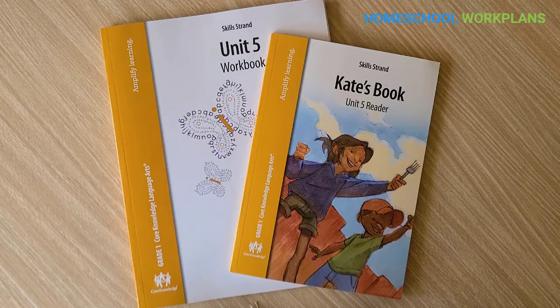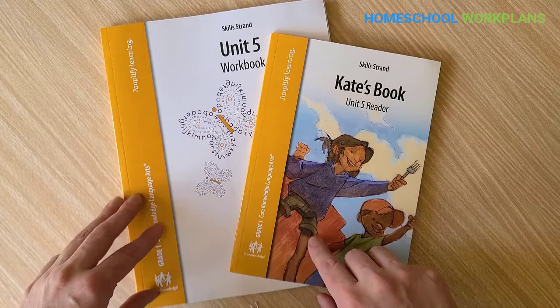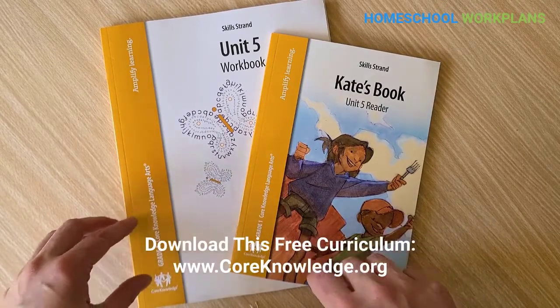For kindergarten through third grade, the Core Knowledge language arts curriculum includes a separate teacher's guide, workbook, and student readers specifically to teach core skills — things like reading, spelling, basic grammar, punctuation, and composition. If you're looking for a high-quality reading, grammar, and composition curriculum, this set of materials can be downloaded as PDF files for free from the Core Knowledge website.